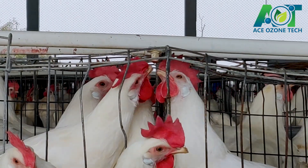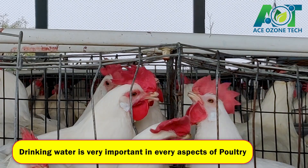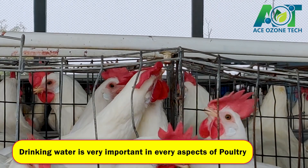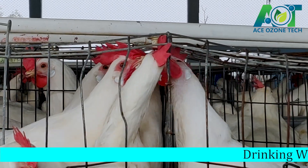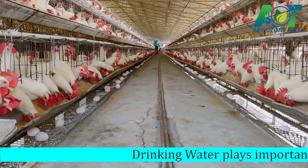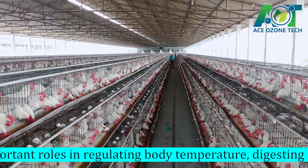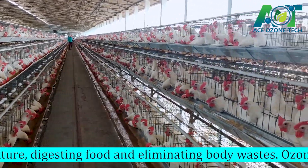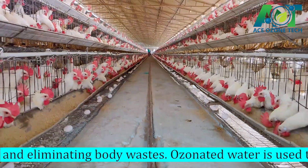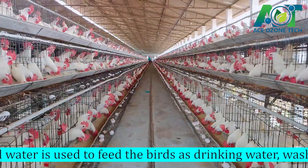Drinking water is very important in every aspect of poultry and it plays an important role in regulating body temperature, digesting food and eliminating body waste. Ozone water is used to feed the birds as drinking water, washing and sterilizing the meat and equipment to kill harmful bacteria, virus, pathogens and deodorize the air inside the poultry farm.